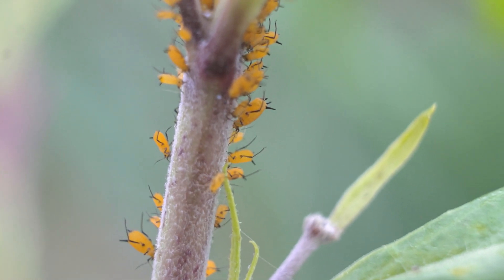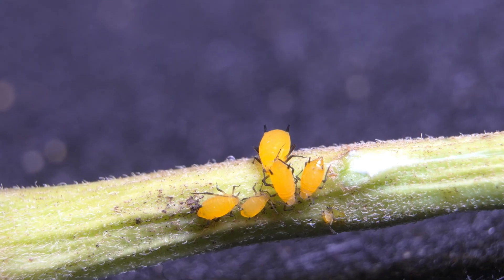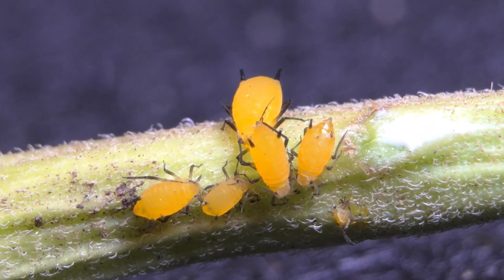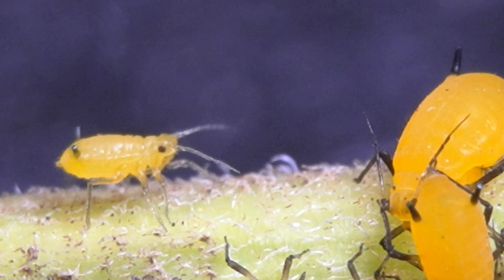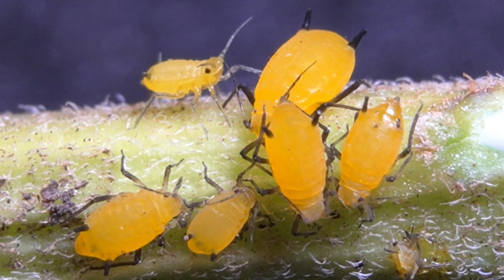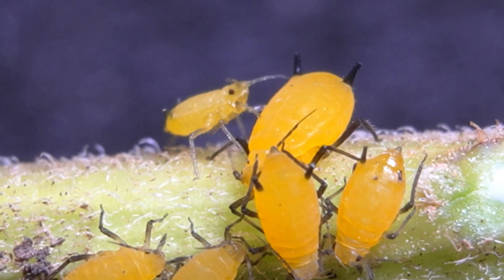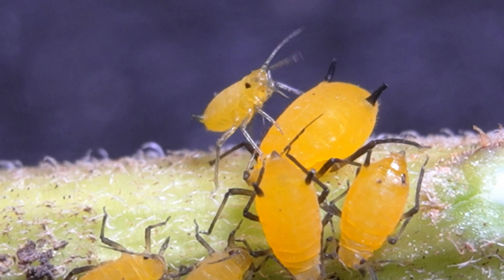These tiny creatures multiply at an astonishing speed, infesting entire plants in the blink of an eye. The yellow aphid, one of the most common enemies of the milkweed plant, stands out with its bright color that almost seems decorative, but its presence can be devastating. These tiny creatures work together, feeding tirelessly, and can invade leaves and stems in just a matter of days. I even managed to capture an entire family of aphids in action with my camera.